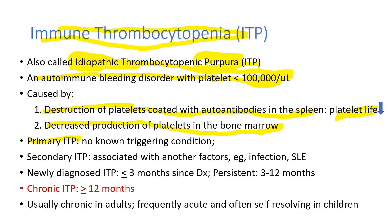ITP is also caused by decreased production of platelets in the bone marrow. In primary ITP, there is no known triggering condition. But in secondary ITP, it's associated with other factors such as viral infection or autoimmune disease like lupus. When the duration is less than three months since diagnosis, it's called newly diagnosed ITP. When the duration is over 12 months, it's called chronic ITP. Usually it's chronic in adults, but frequently acute and often self-resolving in children.